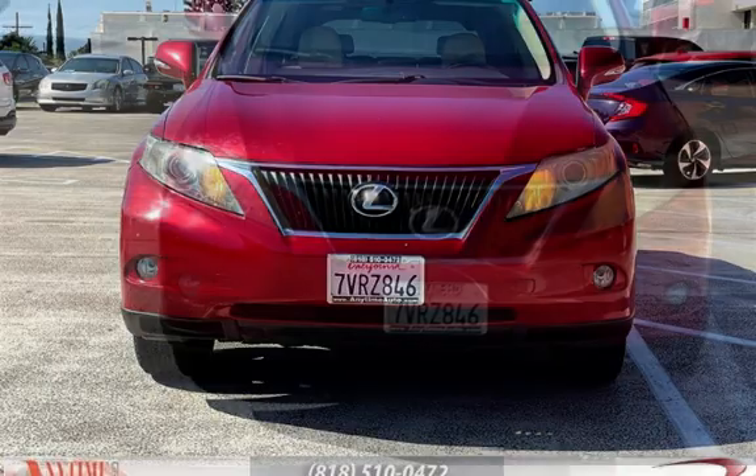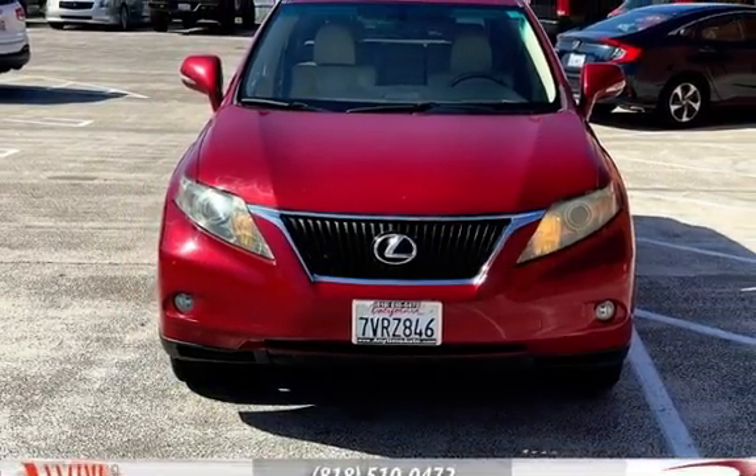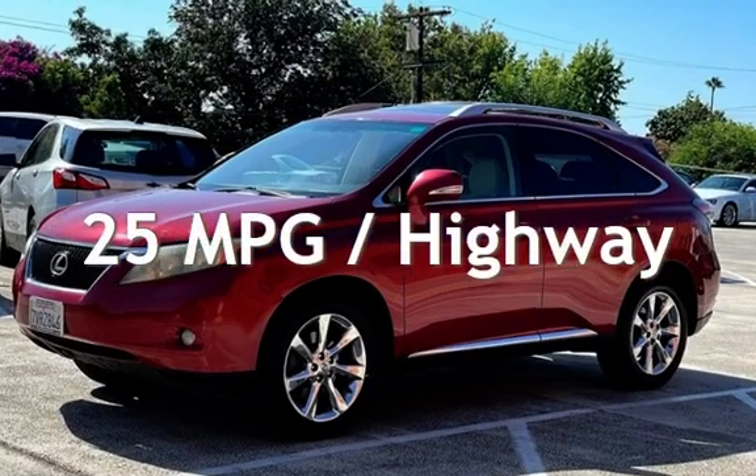This Lexus has less than 214,000 miles on the odometer. Estimated fuel economy for this vehicle is 18 miles per gallon in the city and 25 miles per gallon on the highway.